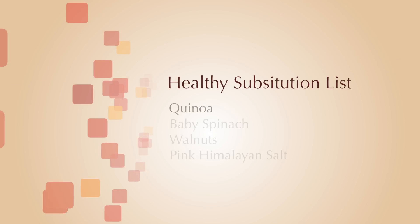The items on our healthy grocery shopping list today are quinoa, baby spinach, walnuts, and pink Himalayan salt.